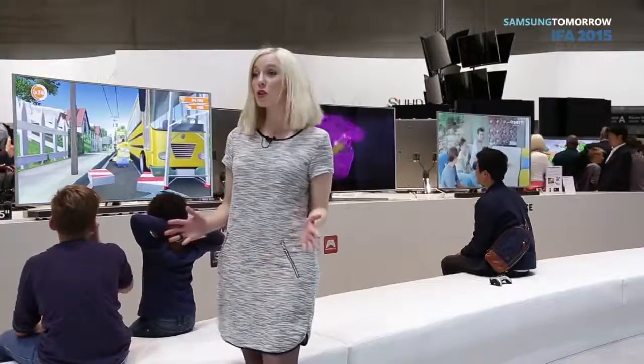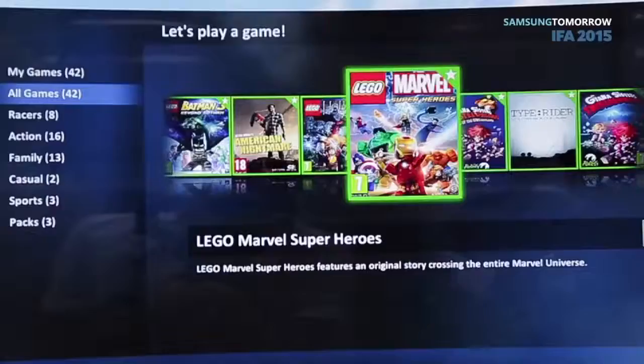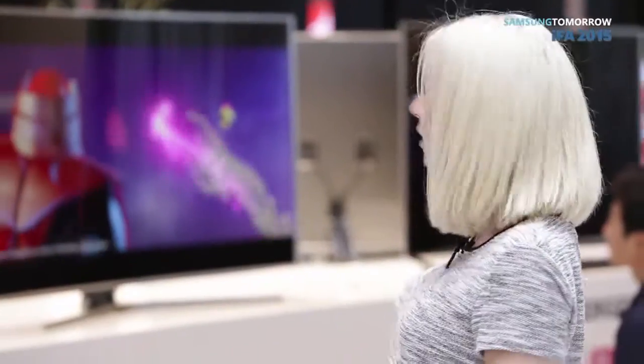And it's not just movies and TV shows — games are going UHD. This year, Samsung is launching a subscription service called Gamefly Streaming, and many of the top games out there like Grid 2 and Batman Arkham Origins are going to be available on Gamefly Streaming. Check it out — it's amazing.